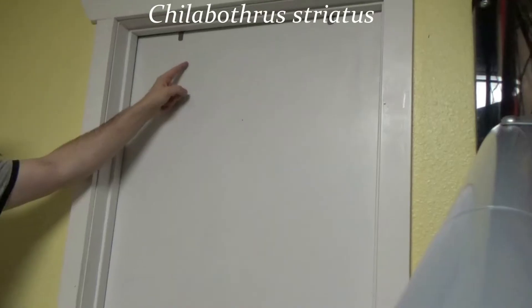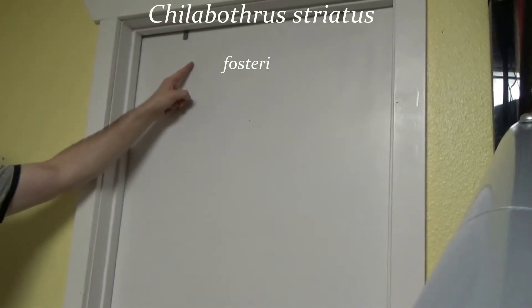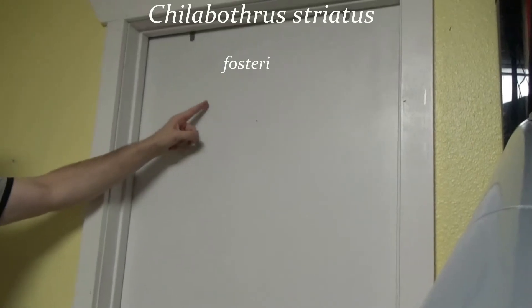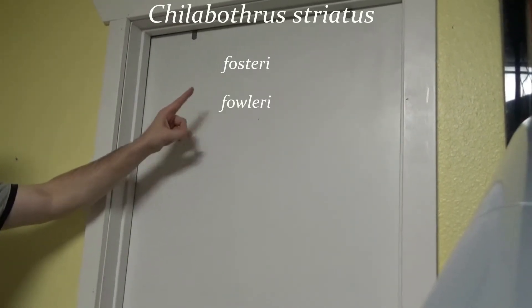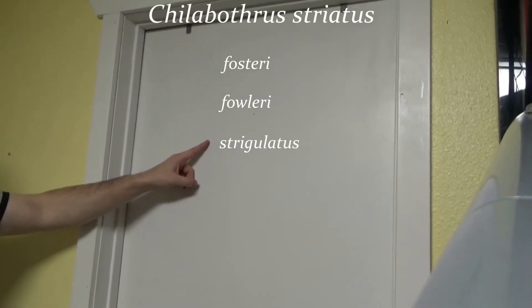Species is unfortunately not the final designation — sometimes they're broken down further into subspecies, and this occurred with Chilobothrys striatus. There are some Bahamian subspecies of Chilobothrys striatus: Chilobothrys striatus fosteri, Chilobothrys striatus fowleri, and Chilobothrys striatus strigulatus. Those subspecies of Chilobothrys striatus are found in the Bahamas.